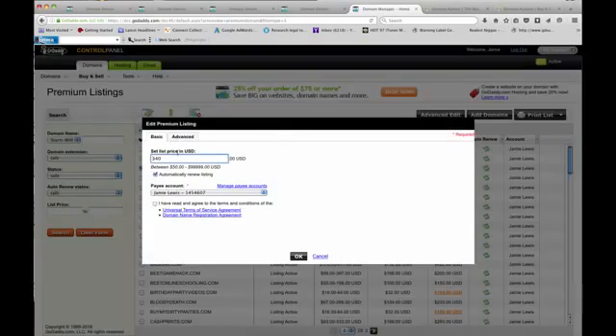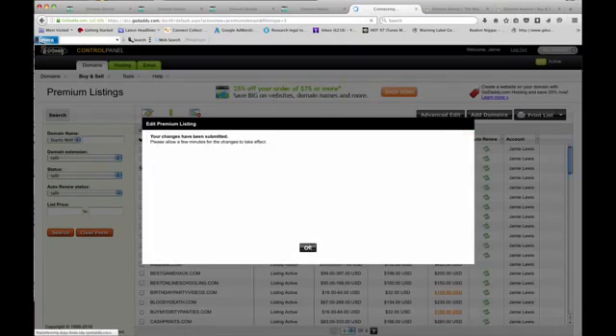That's it — you just go down the list. Check out my Facebook at facebook.com/JamieLewismoney. It's March 27th right now and you can see I sold a premium the other day for $250. It's really that easy. After it sells, they send the money to your PayPal.